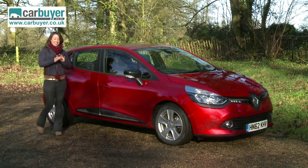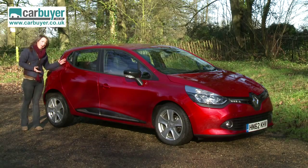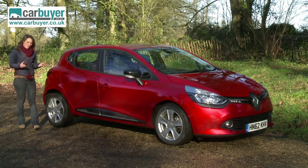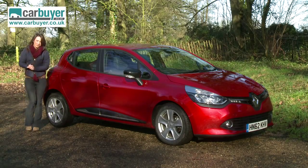Another brave move was getting rid of the three-door and offering the new Clio in just a five-door. However, unlike a traditional five-door, the door handles are disguised in the C-pillar, giving a sporty three-door profile whilst still maintaining the practicality you get with those extra two doors.